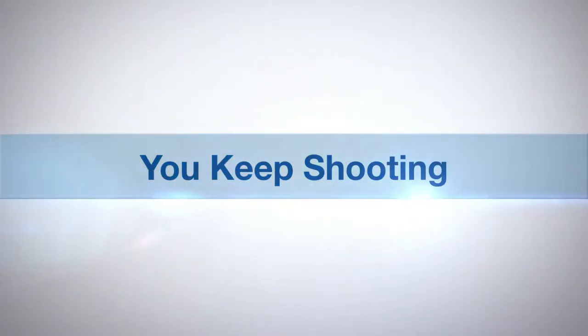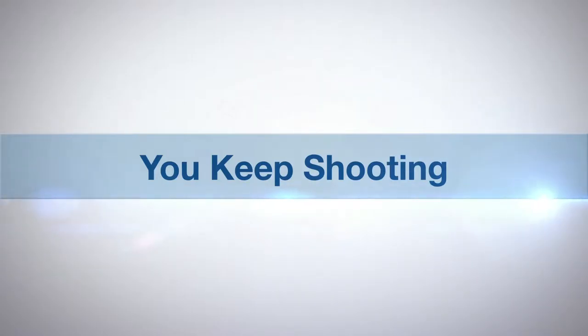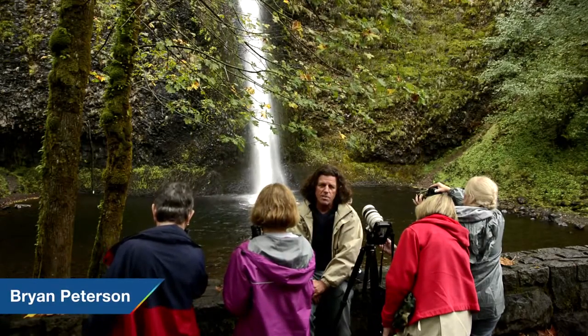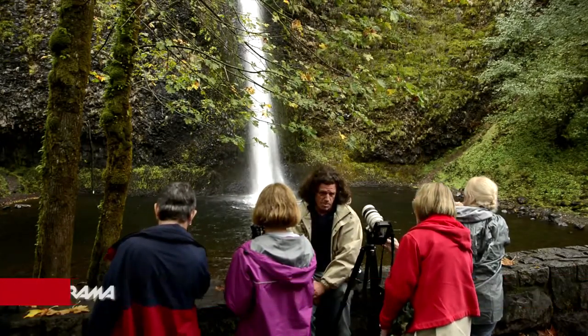AdoramaTV presents You Keep Shooting with Bryan Peterson. I'm Bryan Peterson, author of Understanding Exposure and Bryan Peterson's Field Guide to Understanding Composition.